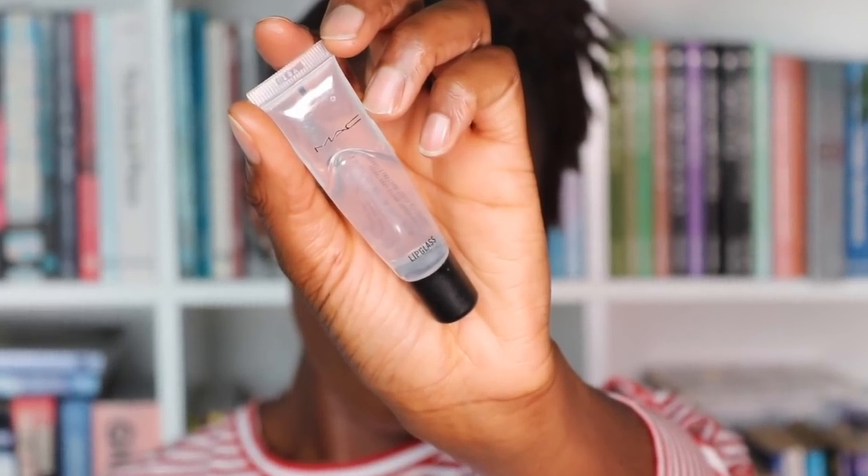And now for the gloss. I'm going to take some clear lip gloss from MAC - this is actually a blending brush, not a lip brush, but I don't have time to look for another one so I'll just use what I've got to hand. Oh yes, look at that! I love the contrast of the super super matte eye and this high-shine lip - I love this.